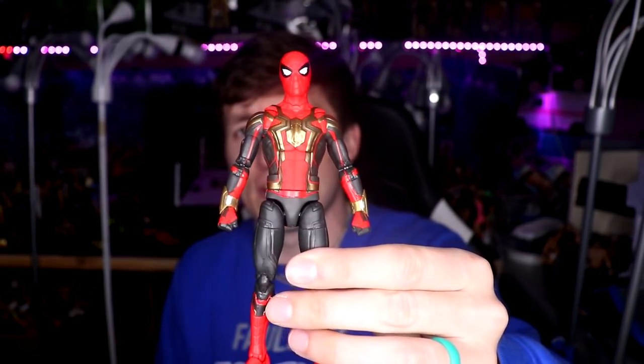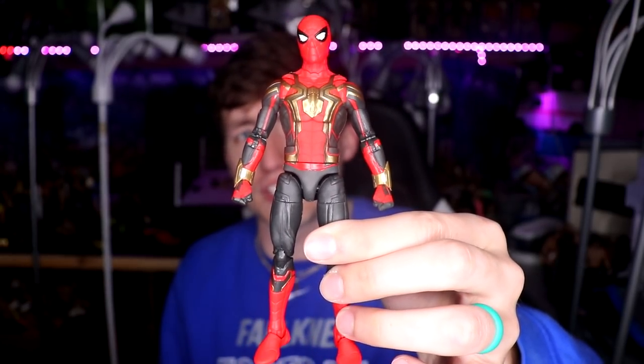Up next, we have quite a few Marvel Legends figures. First up is the Integrated Suit Spider-Man from No Way Home — a beautiful looking figure I've been searching for forever and finally found at retail. Once they drop the three-pack with Garfield, Holland, and McGuire, that's going to be a must-cop situation. When they drop the Willem Dafoe Marvel Legend, I've already pre-ordered the Hot Toys version. There are going to be SH Figuarts, Mafex, and various other versions and it's going to be a bidding war for which ones I pick up.